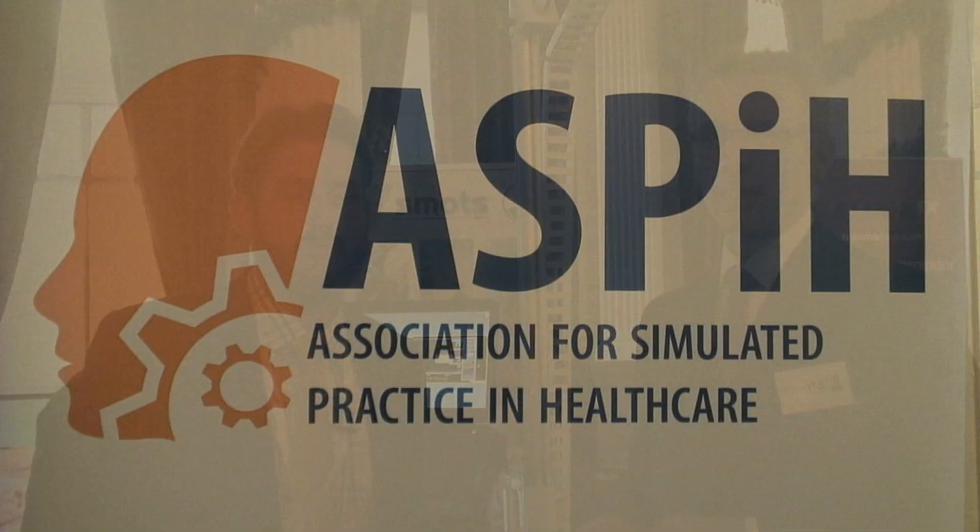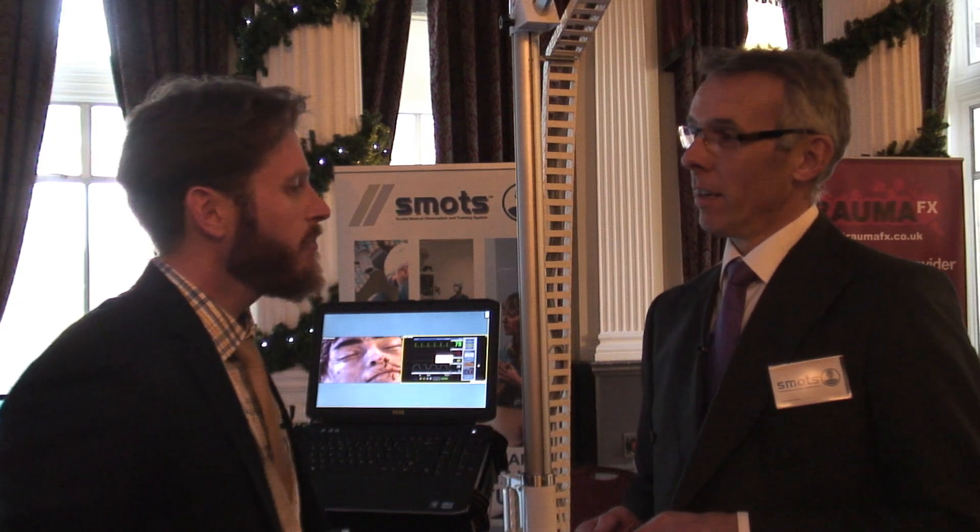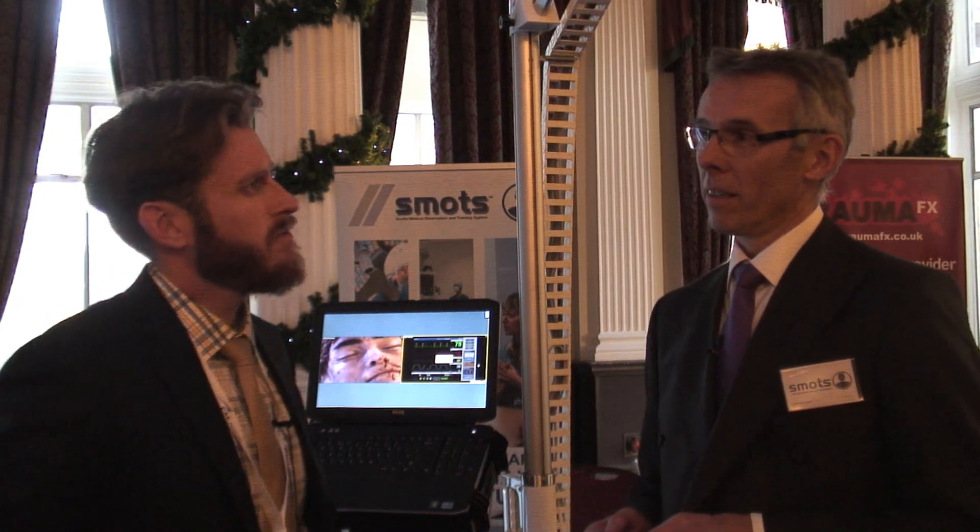Hi, this is Lance with HealthySimulation.com. Right now I'm standing with Gordon in front of Smots, which is an audio-video system that's been very successful in the UK. Now that we're at ASPE 2013, it's the first time I've had a chance to really sit down with the company and learn about them here in Harrogate. So tell me a little bit about Smots, where it comes from and where it's been in the last couple of years.